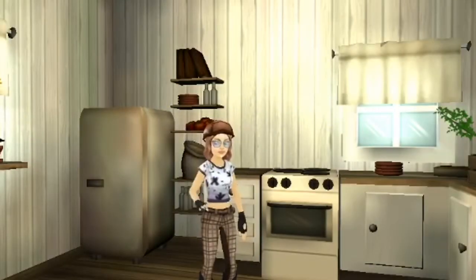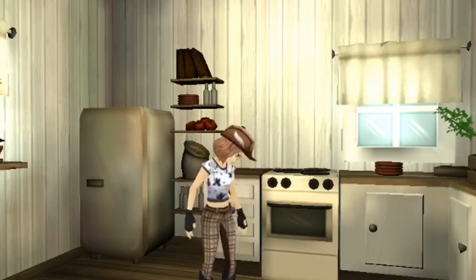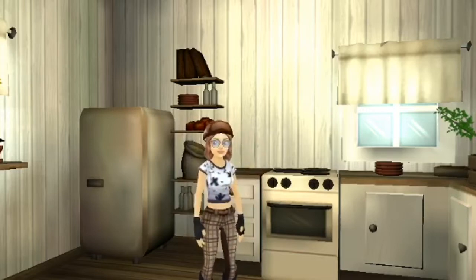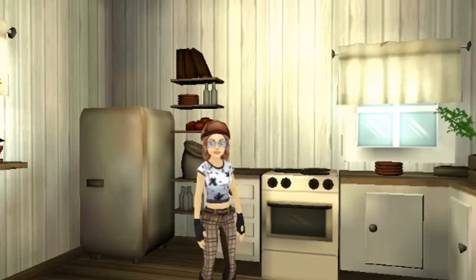Hi everyone and welcome to the first ever realistic roleplay video on my channel. Today is just going to be a day of us transferring to our new barn, as we have decided to move. Our mum has said that this isn't the right place for us anymore and she just wants a new start.